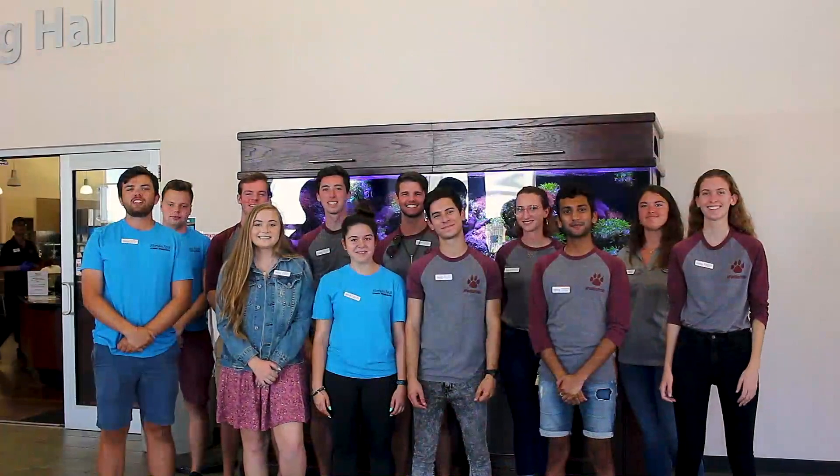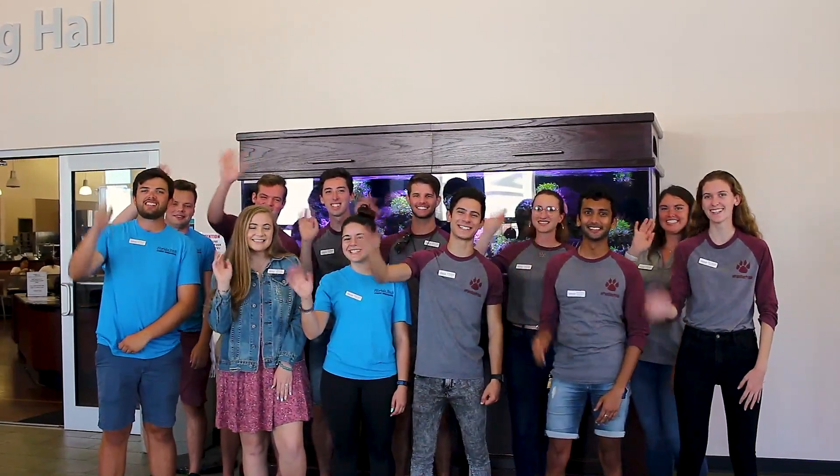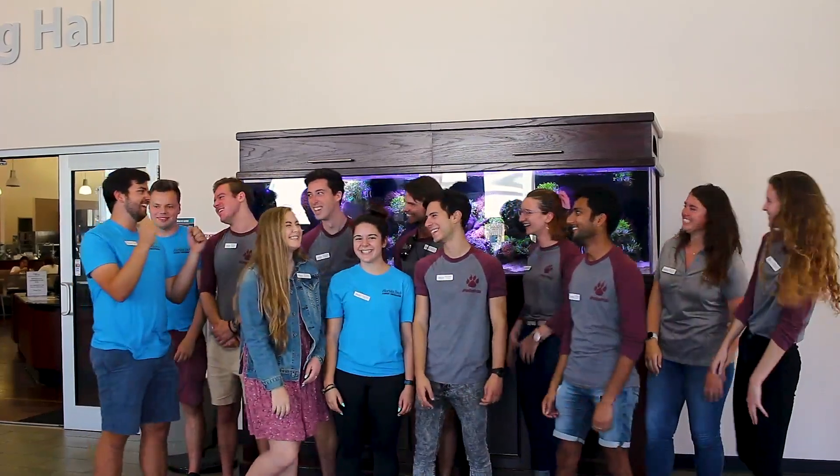Thanks for joining us on this virtual tour today. We hope to see you on campus in the fall. Go Panthers! Hey guys, thanks for taking the tour with us. If you're interested in learning any more about the specific areas on campus, check out the description below.